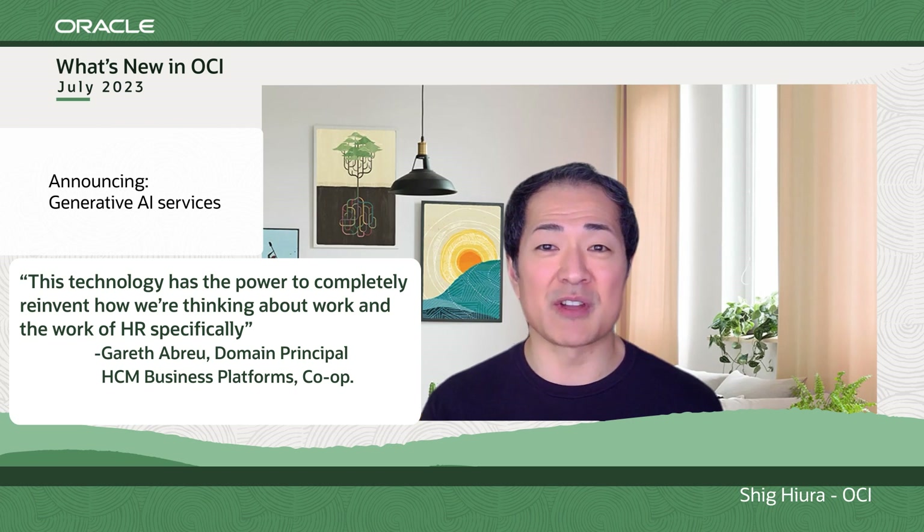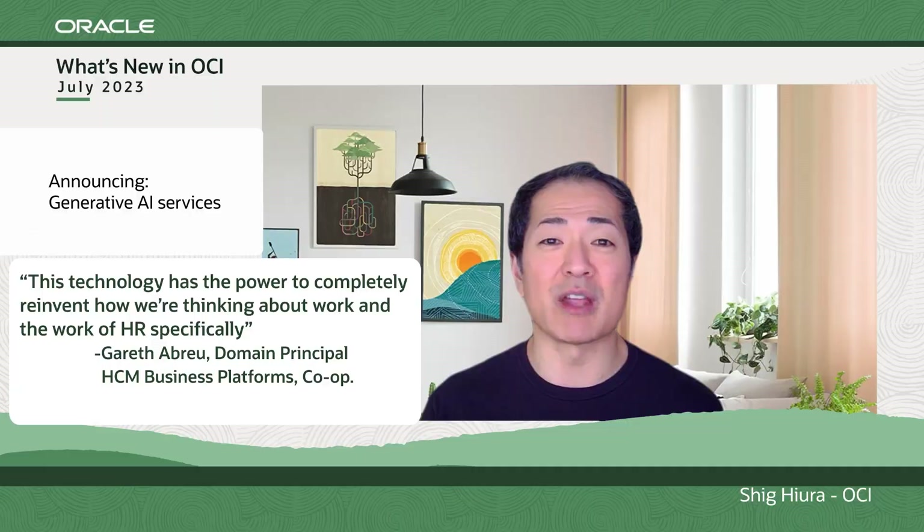OCI Generative AI, an upcoming AI service, will enable OCI customers to add generative AI capabilities to their own applications. We will also embed generative AI capabilities into our database offerings in the same way we introduced machine learning features in Oracle Database and MySQL HeatWave.